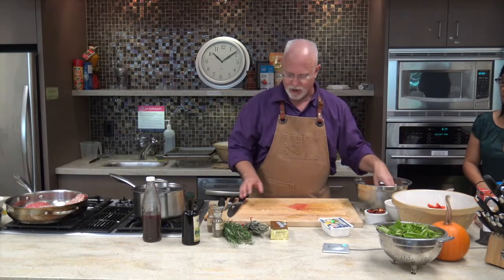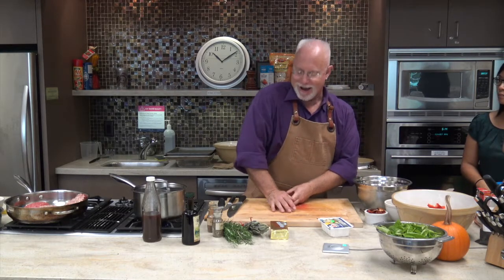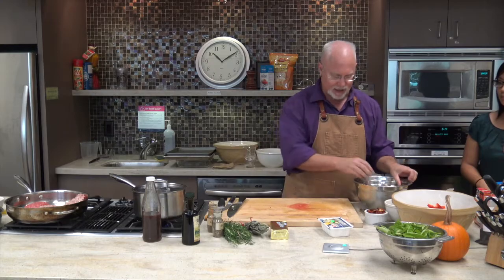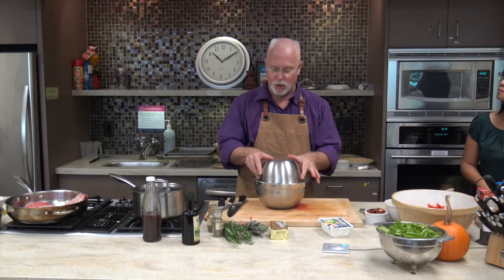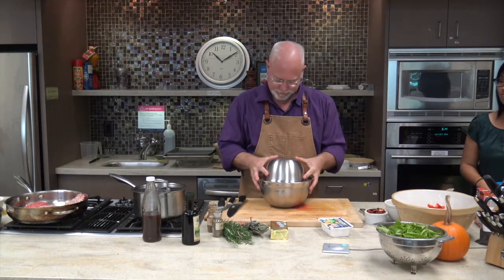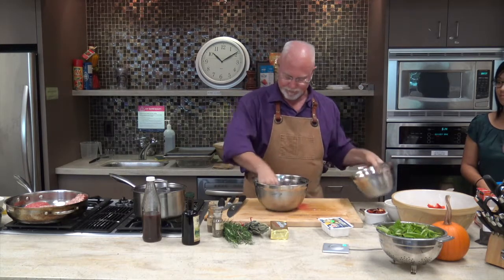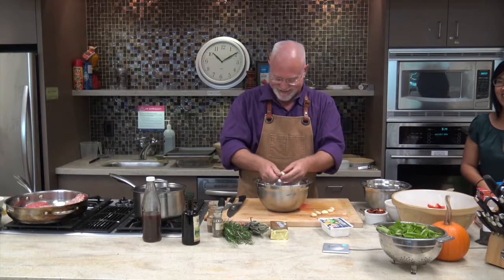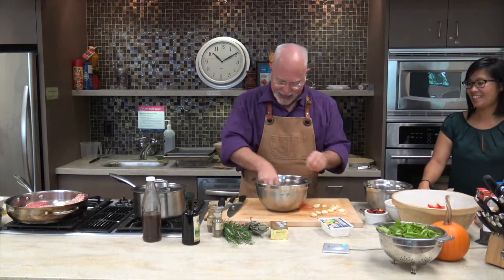We're going to do our peeling garlic demo. If you're listening on headphones, you might want to take them off. I just push down on a big whole head of garlic, breaking it into individual cloves. You can see I've got the garlic in a metal bowl. I'm going to take another metal bowl and put it on top — this is where it gets loud. And now all the garlic is peeled! It's like that's what you can get your kids to help with. They'll be very happy — it's noisy and productive.